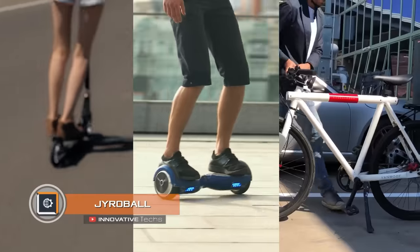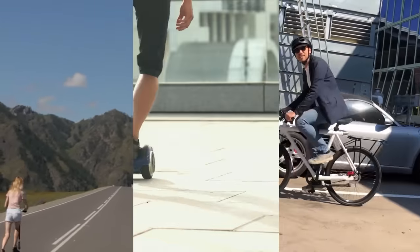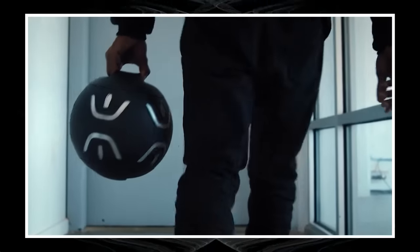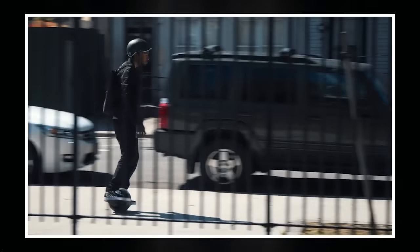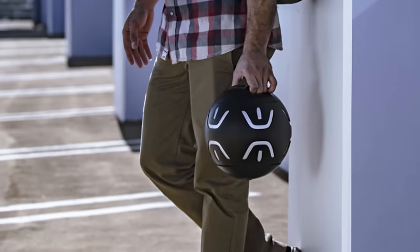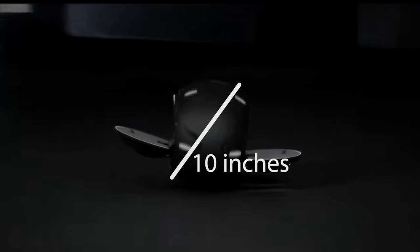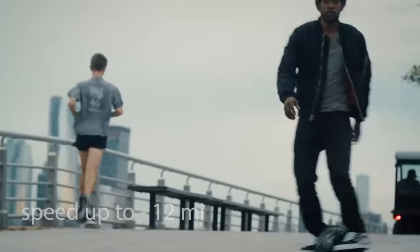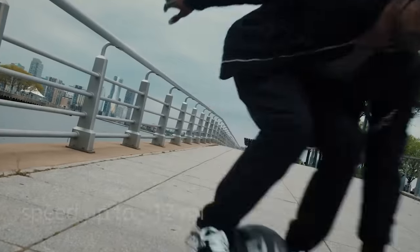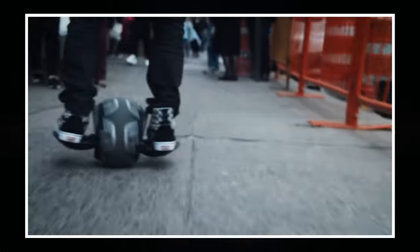Gyro Ball — gyro scooters and electric bicycles are fairly useful for moving around a big city, but according to the inventors of Gyro Ball — Irish company Mobi — a city vehicle can be even more compact and functional. This ultra-compact device combines all the functions of a gyro scooter and folds into a ball with a diameter of only 10 inches at the click of a button. It weighs 20 pounds, can speed up to 12 miles per hour, and climb uphill with an elevation angle of 15 degrees — all thanks to a powerful 500-watt motor and a battery that lasts for 14 miles.